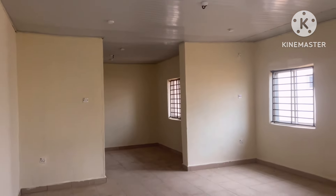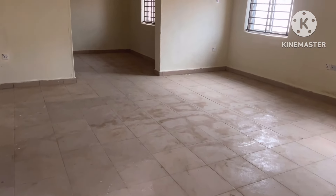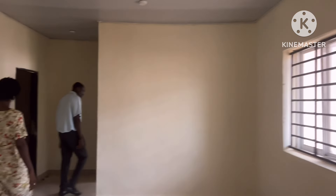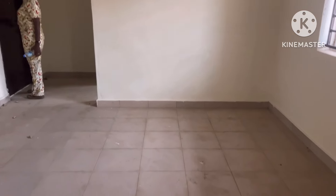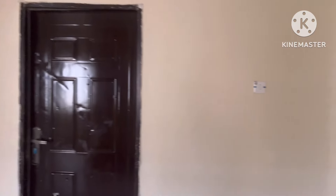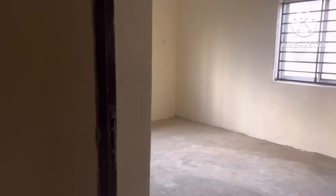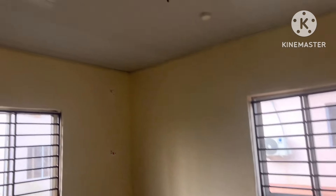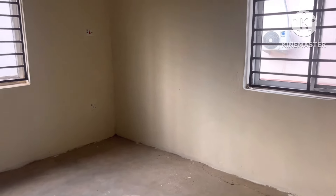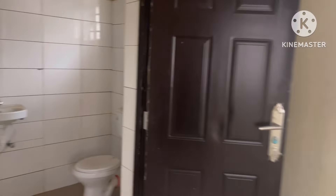So as you're coming in, this is the parlor. This is the dining area. And from the dining area, this is one of the rooms — wow, one of the rooms.